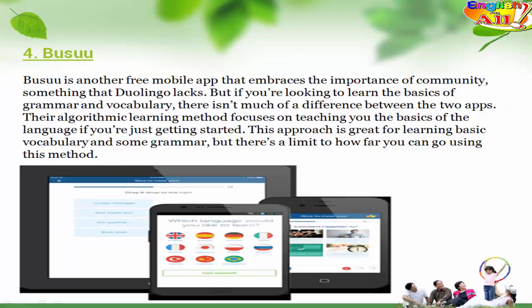4. Busuu. Busuu is another free mobile app that embraces the importance of community, something that Duolingo lacks. But if you're looking to learn the basics of grammar and vocabulary, there isn't much of a difference between the two apps. Their algorithmic learning method focuses on teaching you the basics of the language if you're just getting started. This approach is great for learning basic vocabulary and some grammar, but there's a limit to how far you can go using this method.